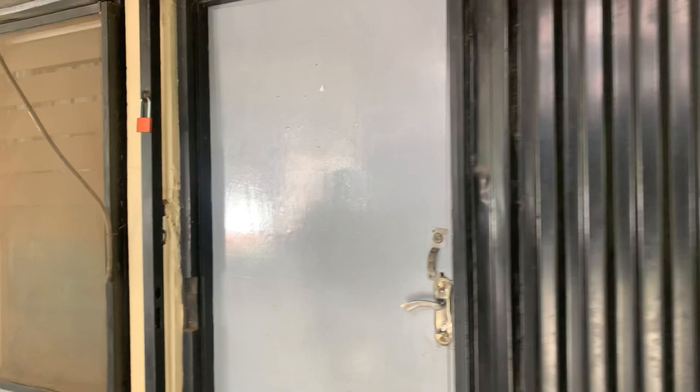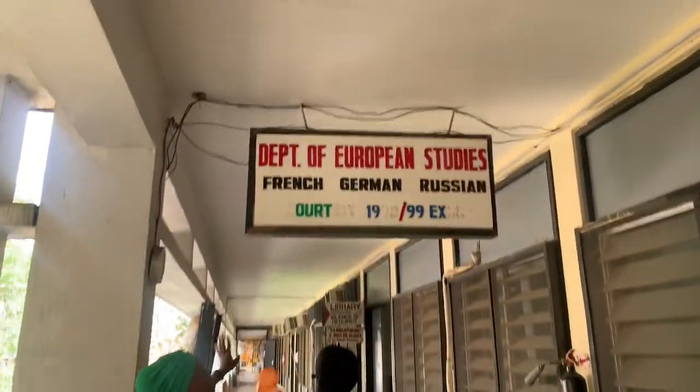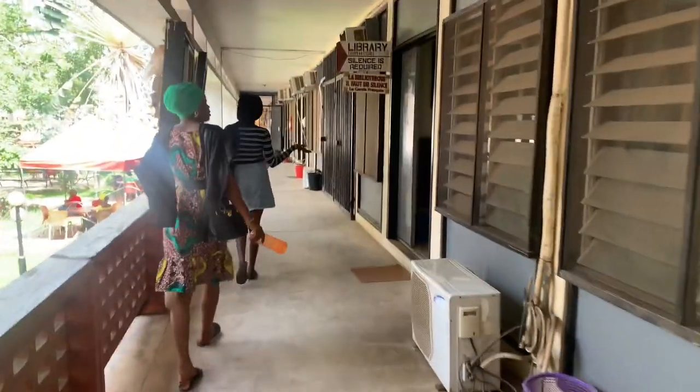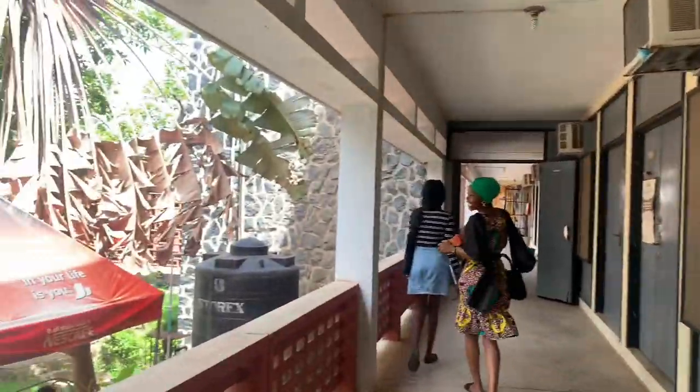This is the office of the Sub-Dean of the Faculty of Arts. Then this is the Department of European Studies — French, German, and Russian. Over here we have the library of the European Studies department. I love the fact that almost every department in the Faculty of Arts has its own library.